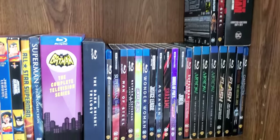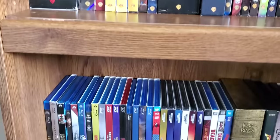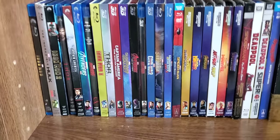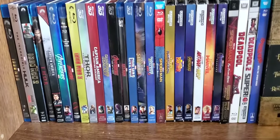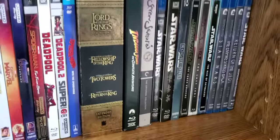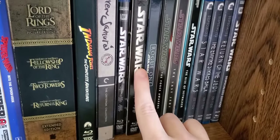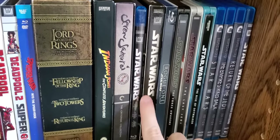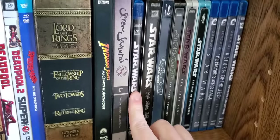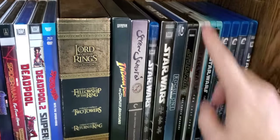Where I used to keep my comics, I now have my DC collection — it's not everything but a good chunk of it. Then on the next shelf down you have all my Marvel — basically the Marvel Cinematic Universe of movies, then Deadpool, Into the Spider-Verse, and similar. Then we have Lord of the Rings, Indiana Jones, Seven Samurai which I just picked up, and then Star Wars — the prequel trilogy and original trilogy in order.